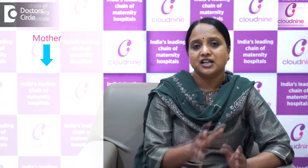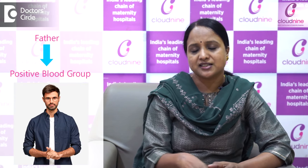Anti-D is the immunoglobulin which is given to prevent RH isoimmunization — meaning the antibodies and the antigens in the blood, the blood group antigen. For example, if the mother is a negative blood group and her husband is a positive blood group, the mixing of the blood antigen and antibody will lead to the formation of antibodies which will be destroying the fetal RBCs in the next pregnancy if by chance that baby is positive.